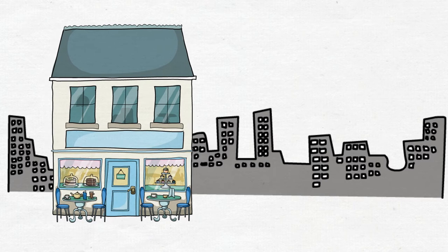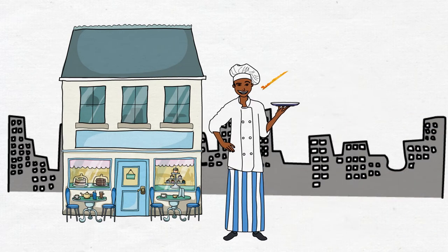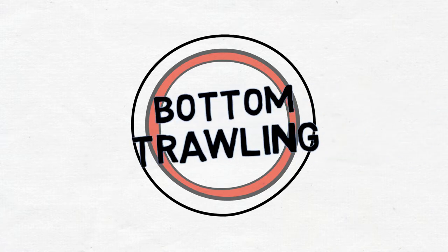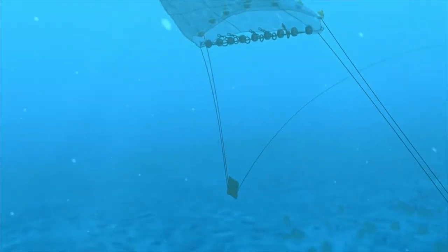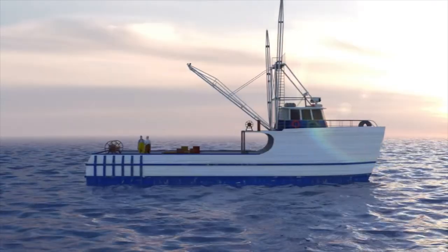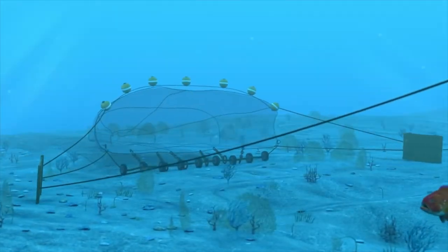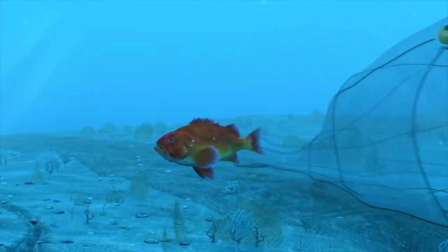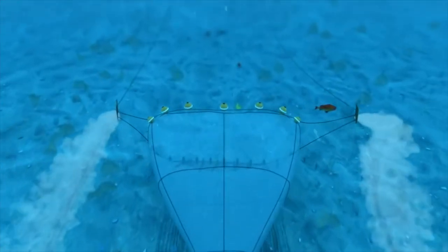But what about the cod used for fish and chips? How is that caught? By bottom trawling, the most widely used industrial fishing gear type. It's a large, tube-shaped net that's held open by a steel arm, and you drag that along the bottom. The fish get collected into the net because they can't swim faster than the net.